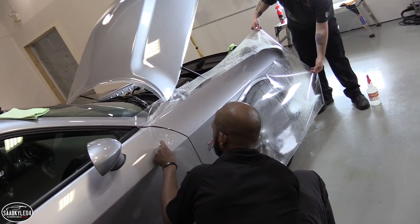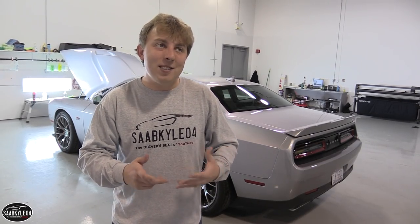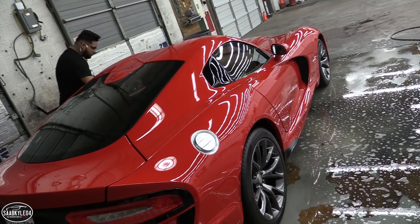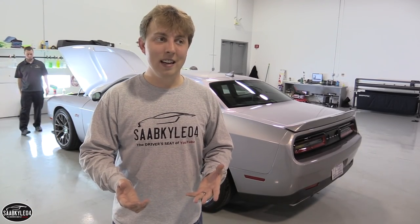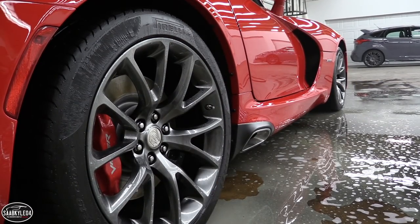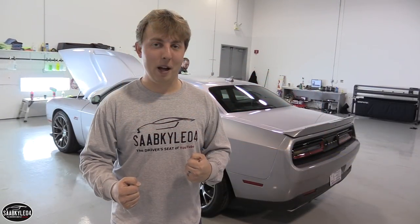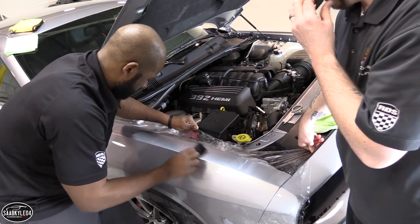Of course you can go completely all out and get the entire car wrapped, and that's what I'm going to be doing with the Viper. It basically creates an impenetrable barrier from chips, scratches, swirls, bug drops, debris, and all that stuff your car would experience on a daily basis. That car was a pretty sizable investment and I love getting it out on the country roads, but I want to feel a little more comfortable behind the wheel — so if somebody cuts in front of me I don't have to worry about throwing a rock into that carbon fiber hood.